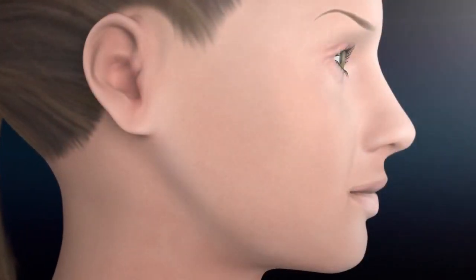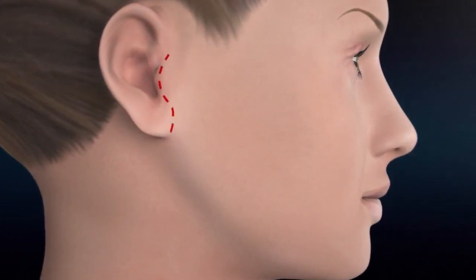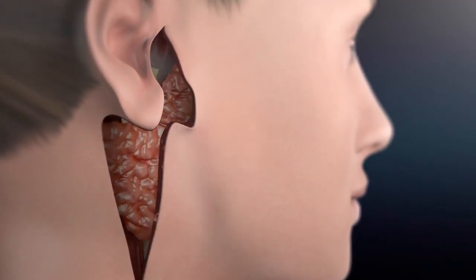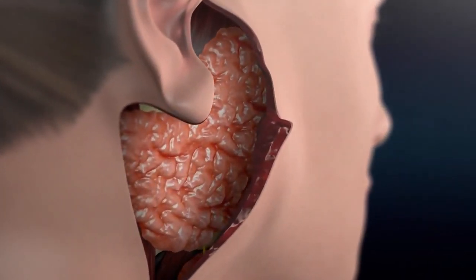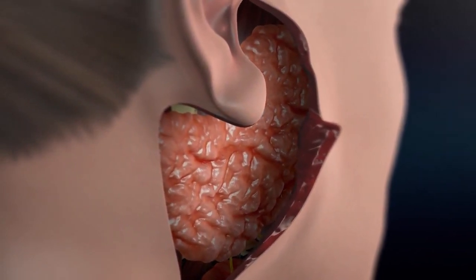The traditional parotidectomy incision, which is called a modified Blair incision, goes from in front of the ear, underneath the earlobe, and down into the neck. This surgical approach does give wide access to the gland. And for the less experienced surgeon, it is very important to use this type of incision to have greater visualization.